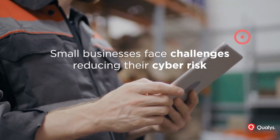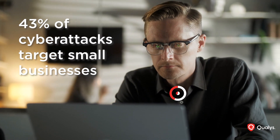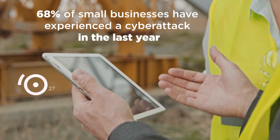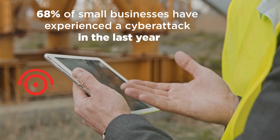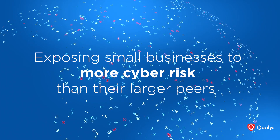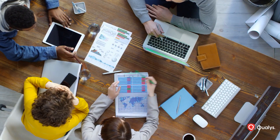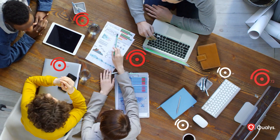Small businesses face challenges reducing their cyber risk. In fact, 43% of cyber attacks target small businesses, and 68% of small businesses have experienced a cyber attack in the last 12 months, exposing small businesses to more cyber risk than their larger peers. Yet these businesses do not have the cybersecurity resources that their enterprise counterparts have.